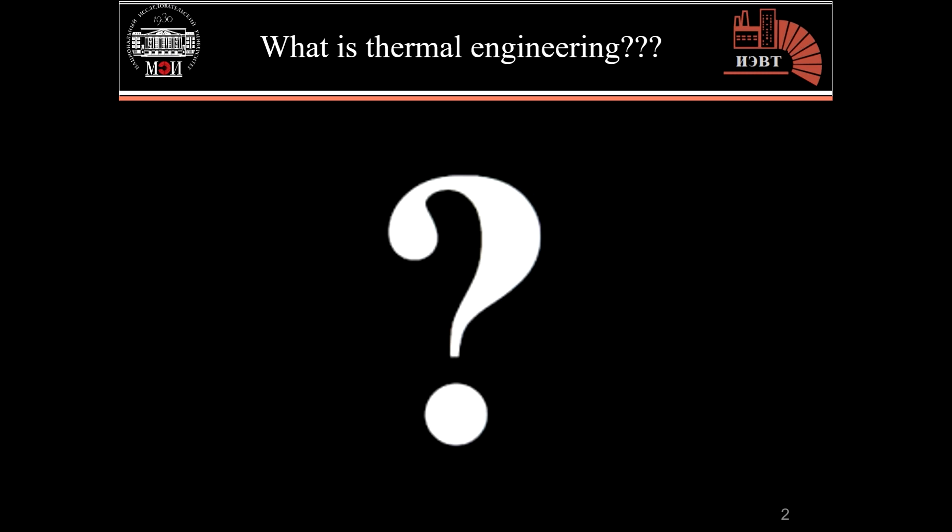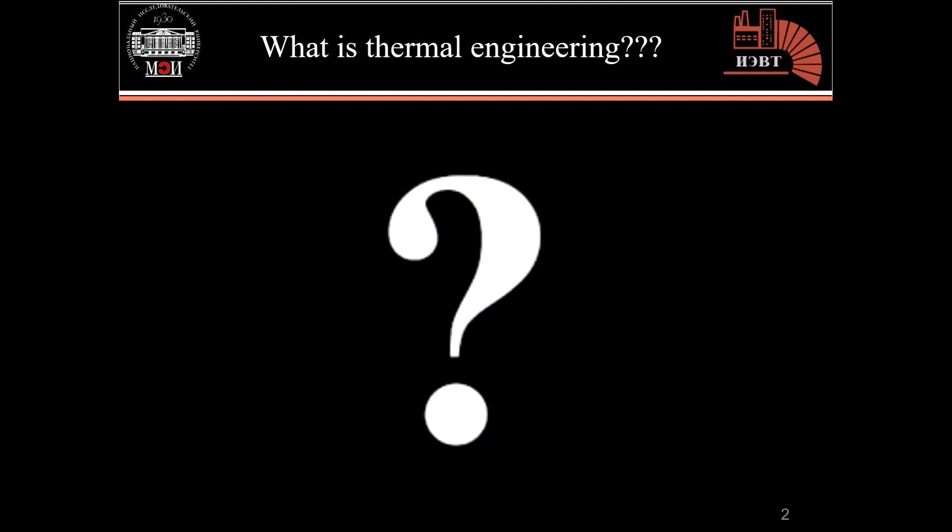What is thermal engineering? Usually we say it's heat generation, but in fact thermal engineering is not limited only to heat generation. It also works to meet all energy needs and their transformations — for example heat, cooling, air conditioning, and electric power — and works on the design of huge electric stations and integrated industrial projects linking their elements in optimal ways and with high energy efficiency.